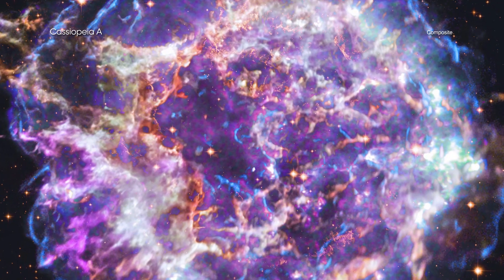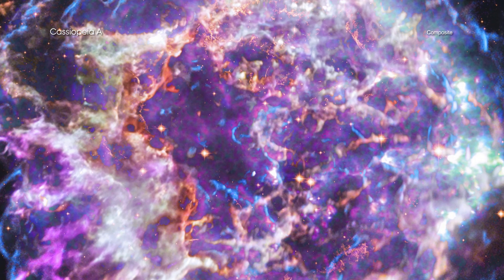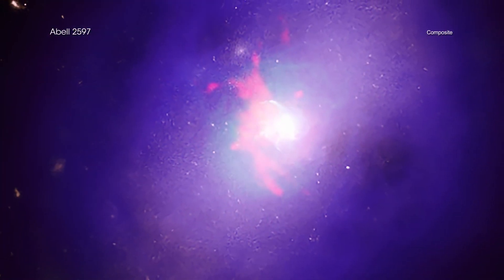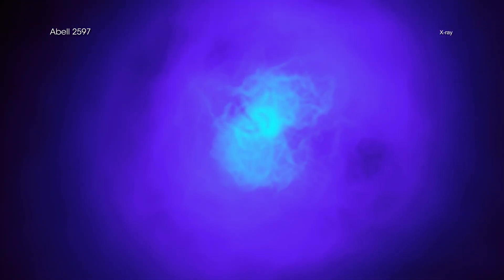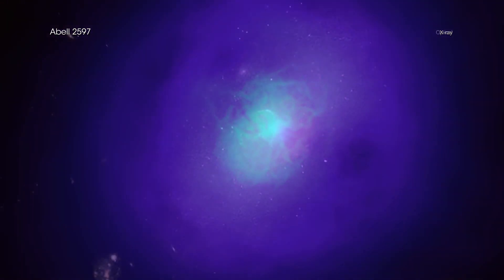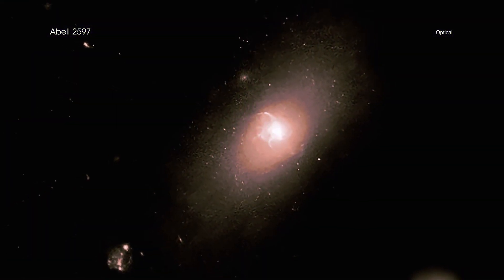The collection contains objects ranging from a supernova remnant within our galaxy to an enormous galaxy cluster millions of light-years away. Each image contains X-rays from Chandra in combination with data from other telescopes that capture different types of light.